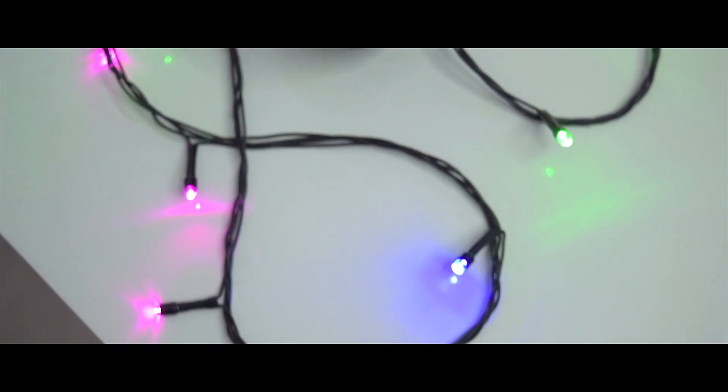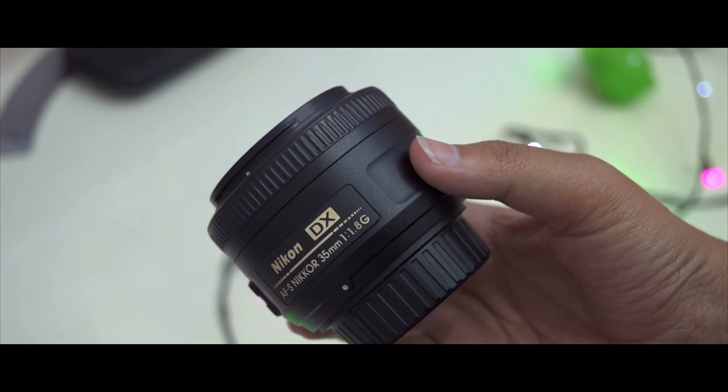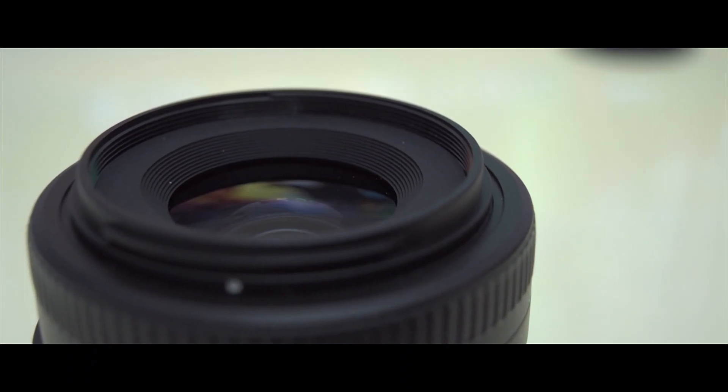Hey, what is up guys, this is Mr. Neeraj from Tech Unbox. In this video we will talk about prime lenses and we will discuss some of the advantages of having a prime lens and how you can improve the quality of your photos and videos with this lens. So let's get started.